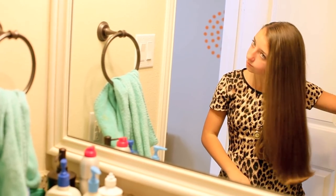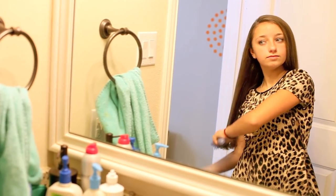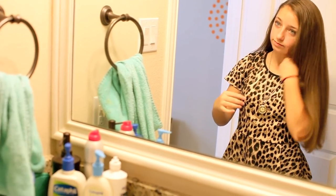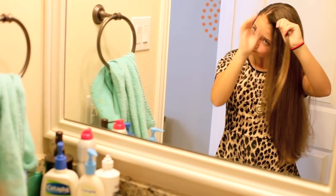Since my hair is already basically straight this morning, I'm just going to brush it out and do a simple French twist in the front. If you want to see a full tutorial of this, go to Cute Girls Hairstyles.